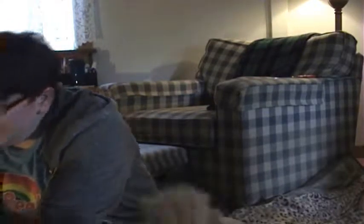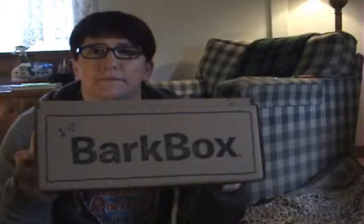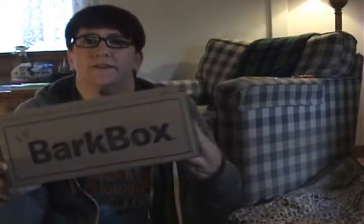Sorry for the little dark — we actually had a bulb burn out and I couldn't find the same wattage, so it's a little dark. We got our September BarkBox and from the box it looks a little different.